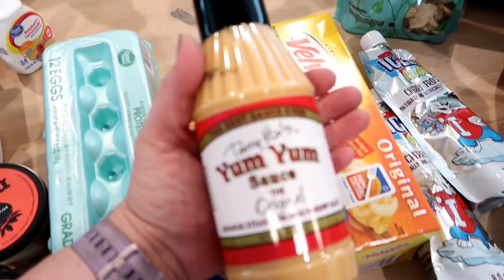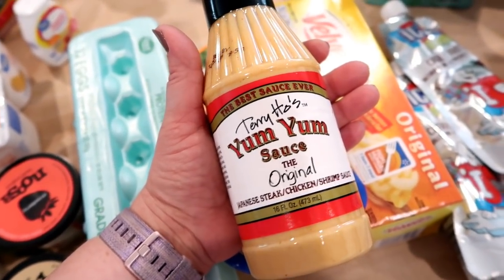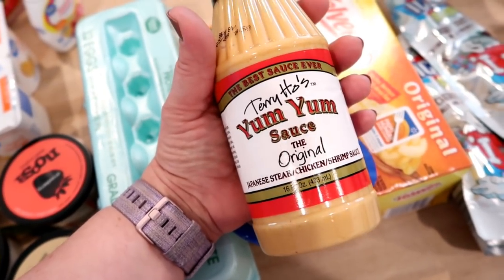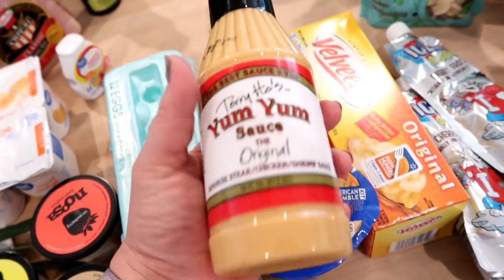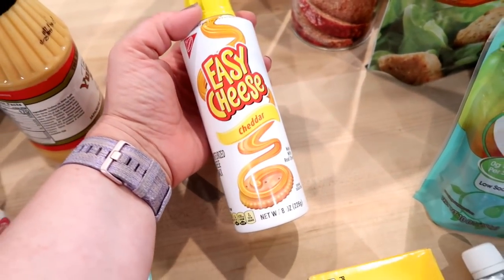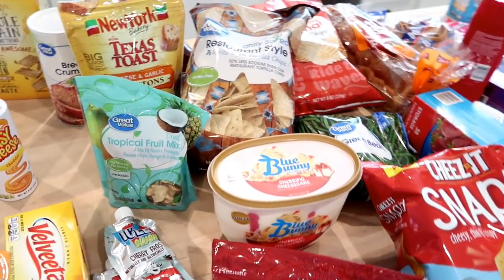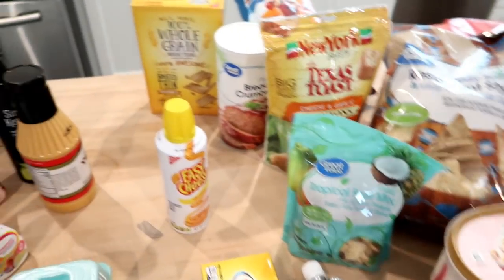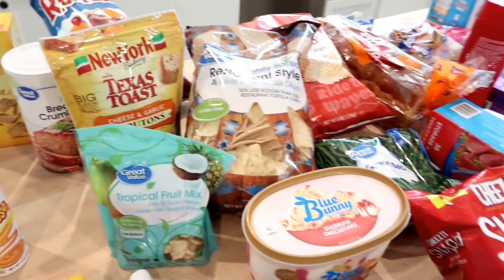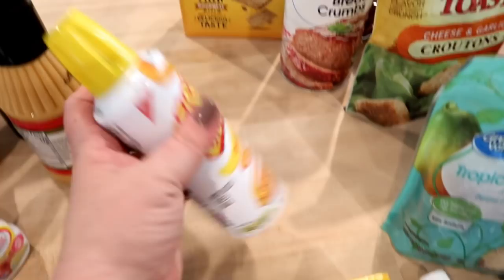For dinner tomorrow I'm making grilled Asian chicken with fried rice and veggies, and I thought this yum yum sauce — like what you get at a hibachi grill — would be good with that. I also got some Easy Cheese, which I haven't bought in a while. I'm getting a little more junk food than usual because we have a 4th of July weekend coming up, so I figured why not.